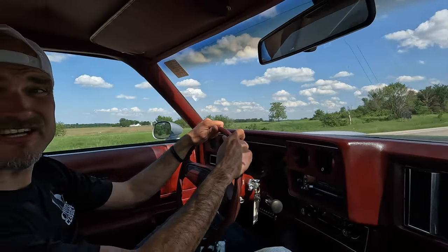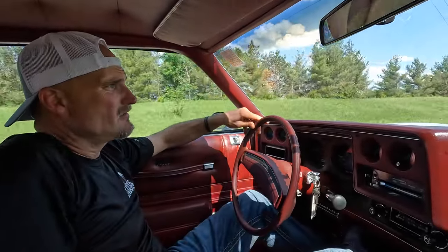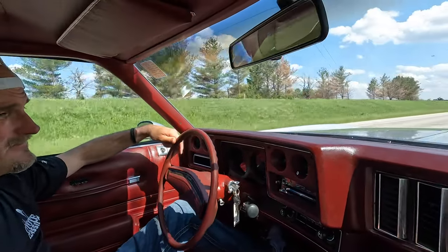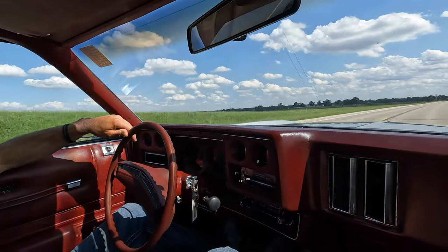Check it out — 47 years one owner, that's a long time. He was married to this car for a long time. Now it's somebody else's turn. Check it out on the website at coyoteclassics.com. Really neat car.